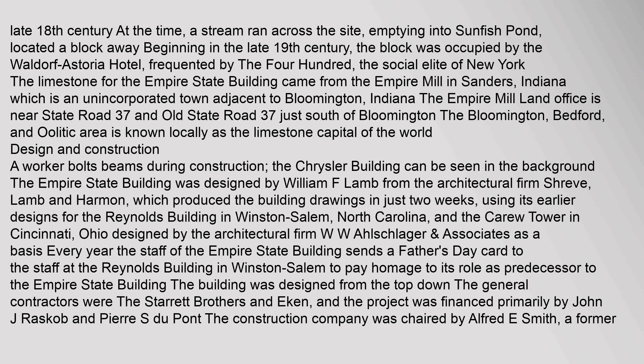The Empire State Building was designed by William F. Lamb from the architectural firm Shreve, Lamb & Harmon, which produced the building drawings in just two weeks, using its earlier designs for the Reynolds Building in Winston-Salem, North Carolina, and the Carew Tower in Cincinnati, Ohio, designed by the architectural firm W. W. Allschlager.